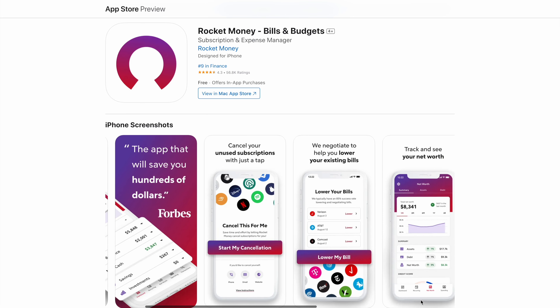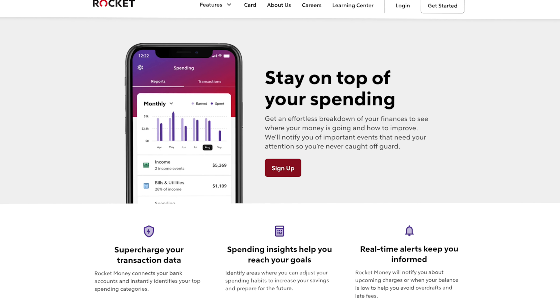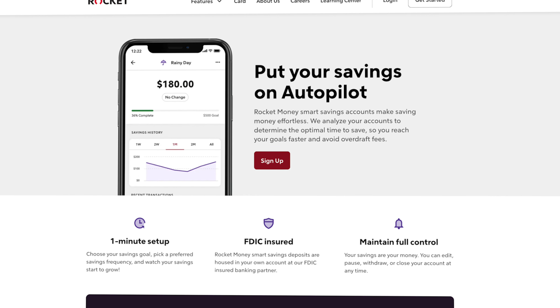I'll show you the core budgeting features in the app in a second, but it does a lot more than just tracking your linked accounts, because let's be honest, a lot of things can do that these days. What I love about Rocket Money specifically, especially if you wouldn't consider yourself to be financially savvy, is they're going to give you spending insights that will identify areas where you can adjust your spending habits. Their smart savings tool allows you to put your savings on autopilot, and I am a huge fan of putting anything and everything on autopilot.